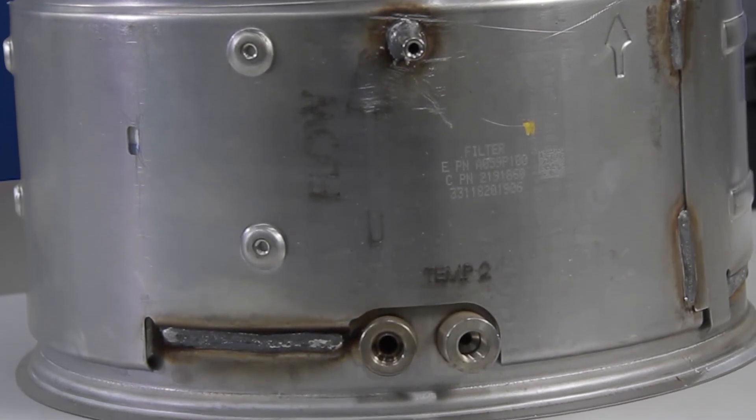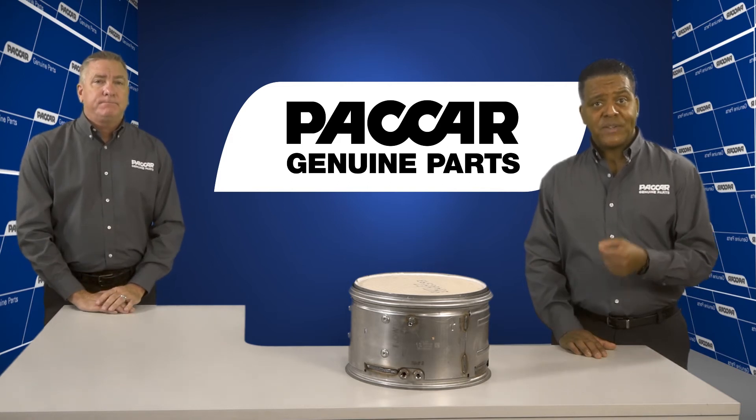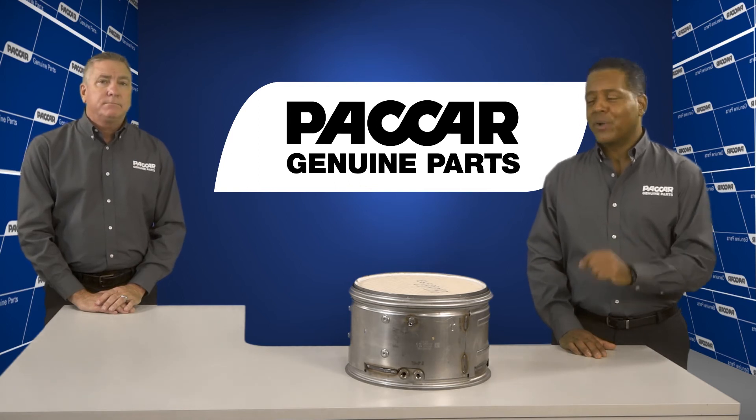Packard Genuine DPFs are vehicle-specific. That extra cost of the two DPFs, increased vehicle downtime, missed deliveries, reduced fuel efficiency, and additional labor costs adds up quickly.